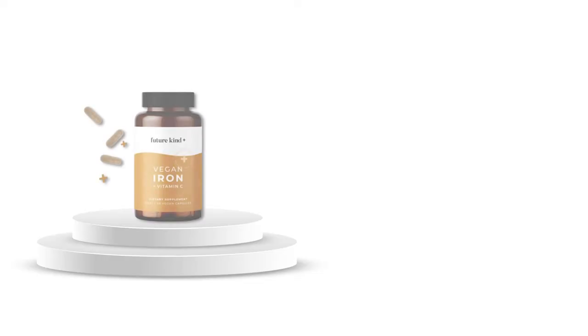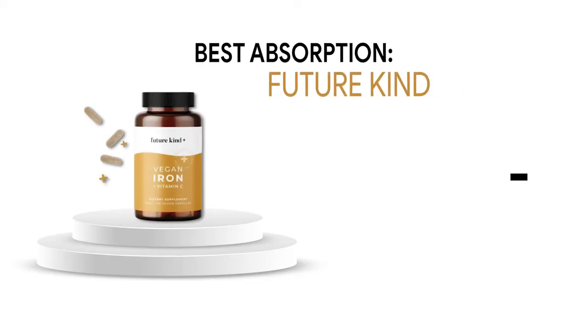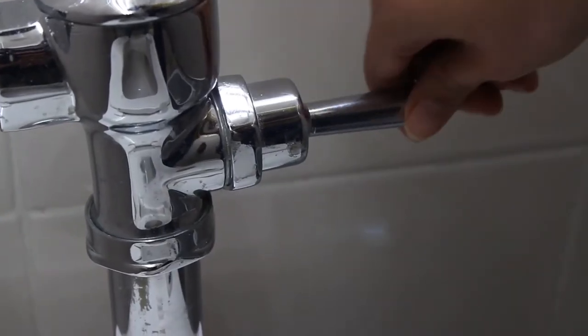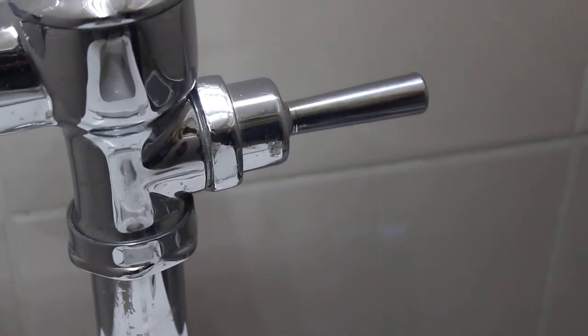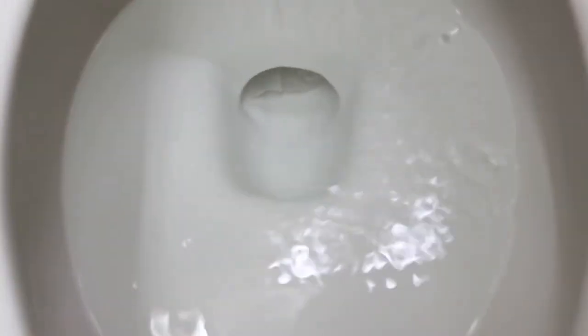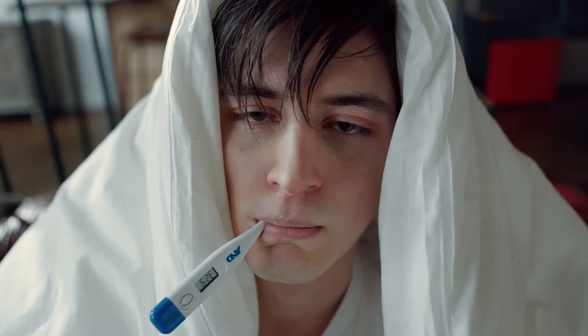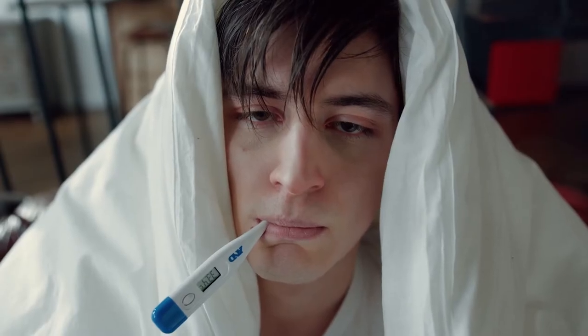And here are our top three picks for iron supplements. For the best overall, with the cleanest ingredients and best absorption rate, we chose FutureKind. Many inferior forms of iron break apart in the gastrointestinal tract, reducing the amount of iron absorbed, which can result in nausea, indigestion, and constipation — and FutureKind solves this problem.